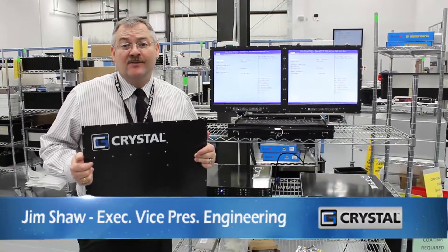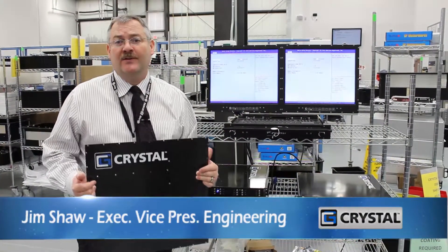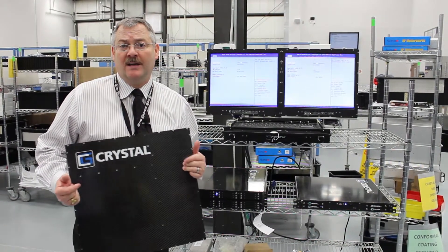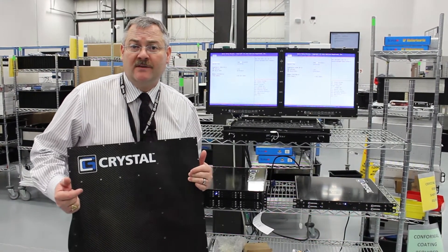Hi, Jim Shaw here again from Crystal Group. I wanted to share with you some really exciting news on some product development that we're doing with respect to carbon fiber servers.